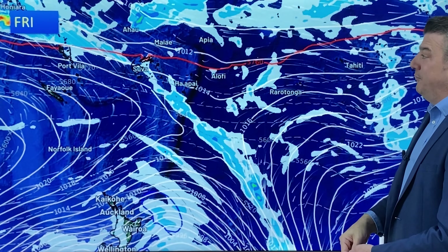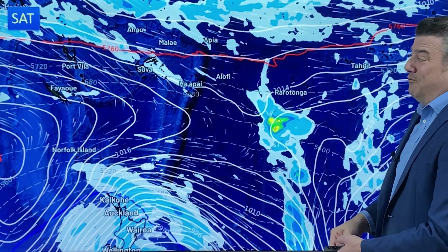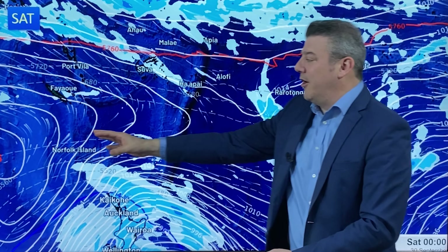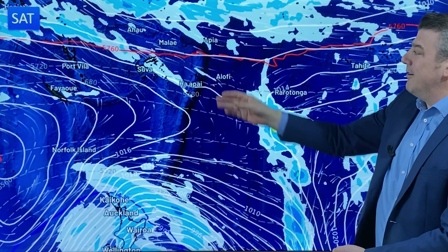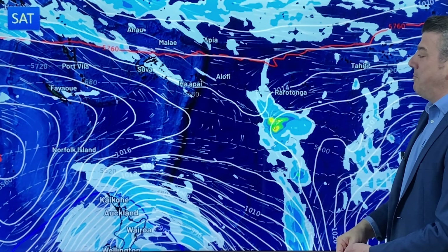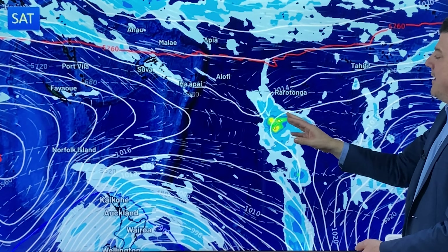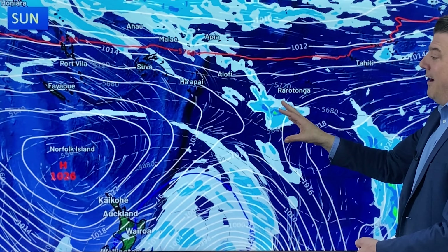Otherwise still fairly quiet. This weekend, if you're heading off to the tropical islands for a holiday or if you live there, not much going on. The high pressure zone in the southern portion of the map is extending further out, so the wet weather shifts further up towards the equator and we start to see those showers disappearing for the most part. There are a few just south of the Cook Islands on Sunday but they fall apart further.